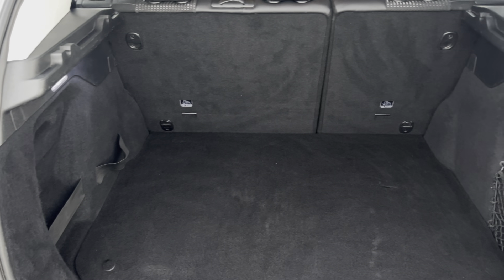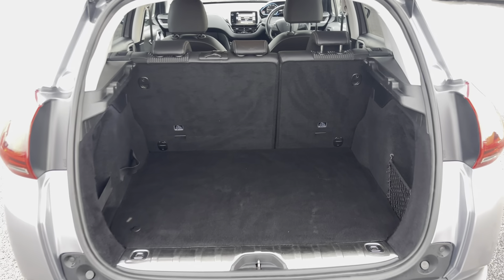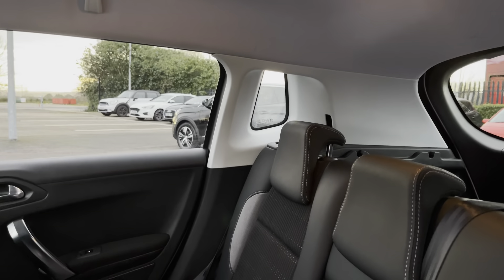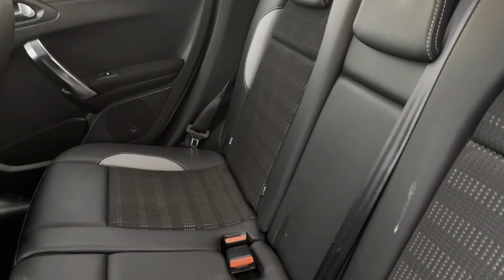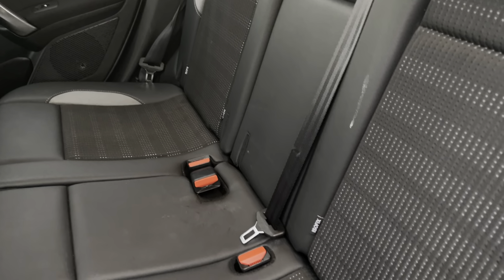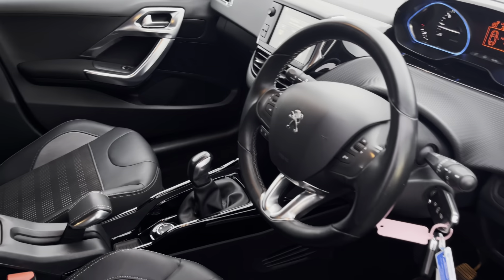Moving into the boot now, as you can see the boot provides a lot of storage space. However, should you require more, you can fold the rear seats for any larger items. Into the rear seats themselves, we have part leather upholstery with seating for three people and both end seats include ISOFIX child seat preparation should you require this.